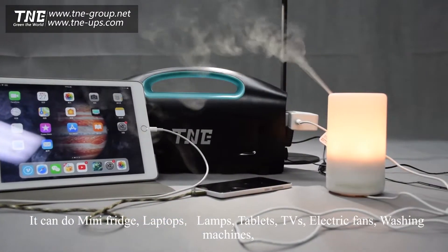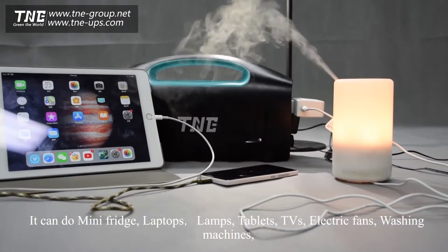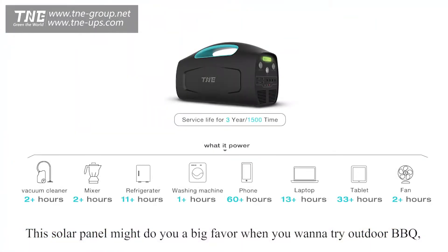It can power a mini fridge, laptops, lamps, tablets, TVs, electric fans, washing machines, even a vacuum cleaner and blender. This solar panel might do you a big favor when you want to try outdoor BBQ.